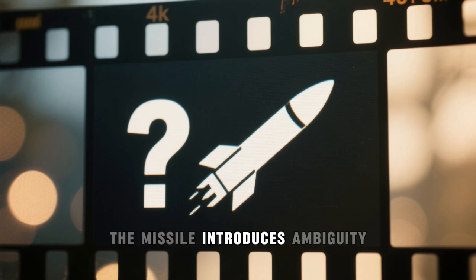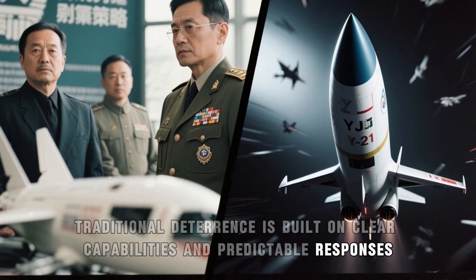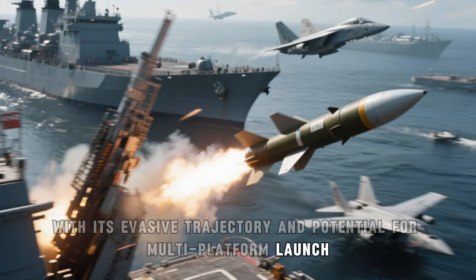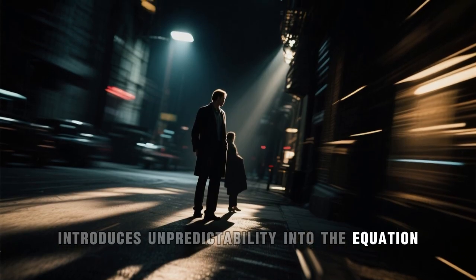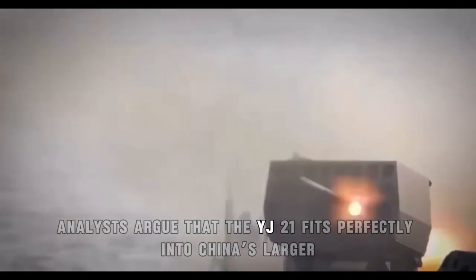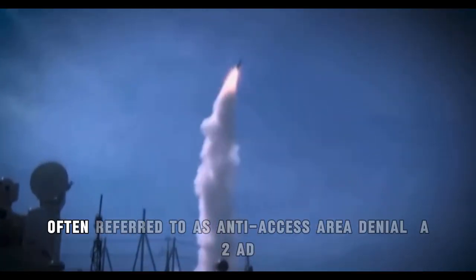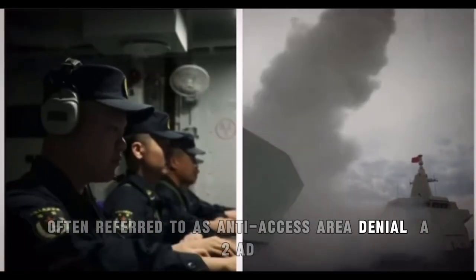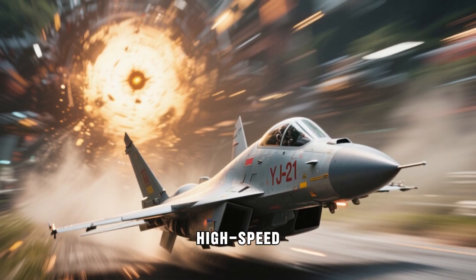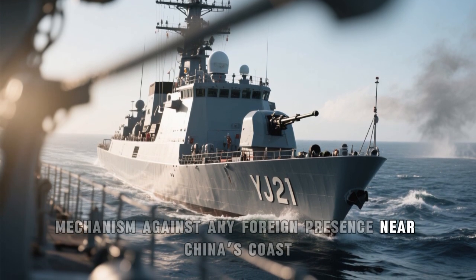More importantly, the missile introduces ambiguity. Traditional deterrence is built on clear capabilities and predictable responses. The YJ-21, with its evasive trajectory and potential for multi-platform launch, introduces unpredictability into the equation, making decision-making more complex for opposing forces. Analysts argue that the YJ-21 fits perfectly into China's larger strategy of creating a multi-layered defense system, often referred to as anti-access/area denial, or A2/AD. Within this system, the YJ-21 plays a high-speed, high-impact role, essentially acting as a rapid-response mechanism against any foreign presence near China's coast.